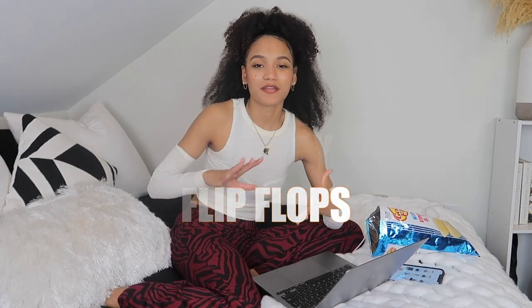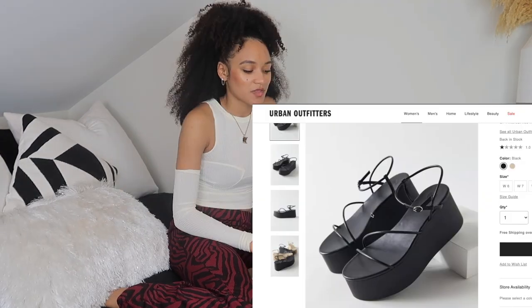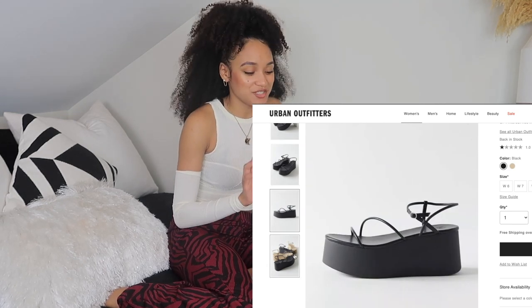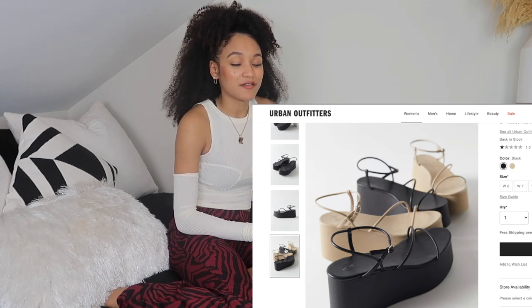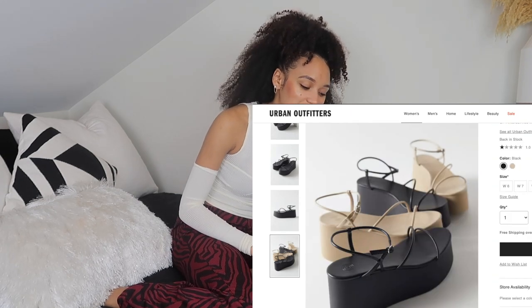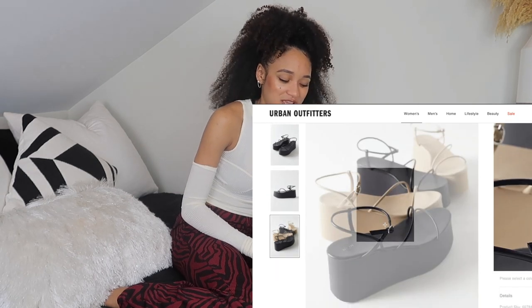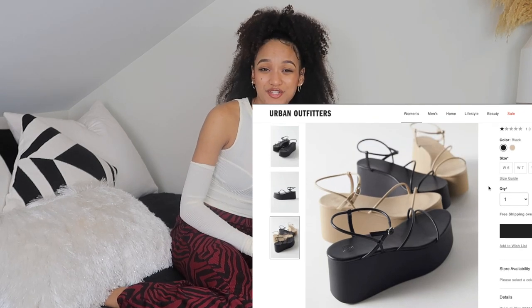Trend number three: the platform flip-flop sandals. I think they are so cute — very much Bratz vibes, very much Lizzie McGuire. These very chunky sandals right here are the ones I actually just bought from Urban Outfitters. I absolutely love them, and the best part is they were really inexpensive — $49, literally less than $50. They are very strappy though, so I wouldn't recommend hiking in them — more like go out to lunch, take pictures, be cute.